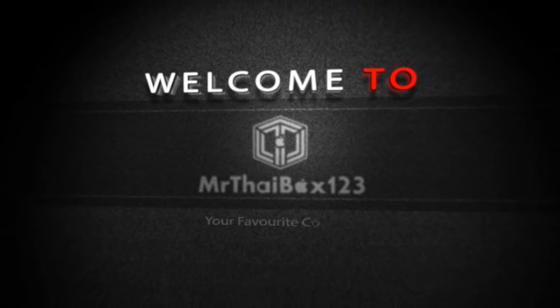What's up YouTube, how are you doing? This is Mr. Tybox123, and in this video I'm going to be bringing you my most requested video: my room tour.